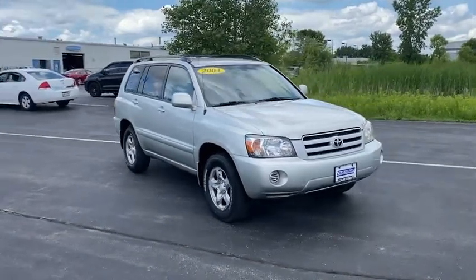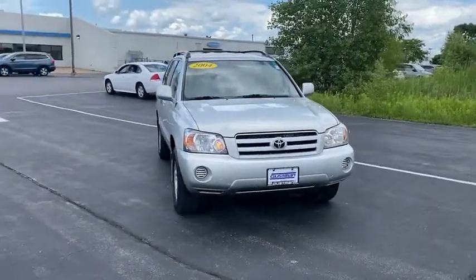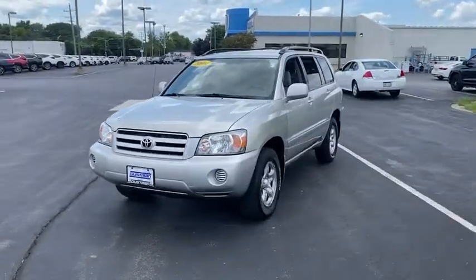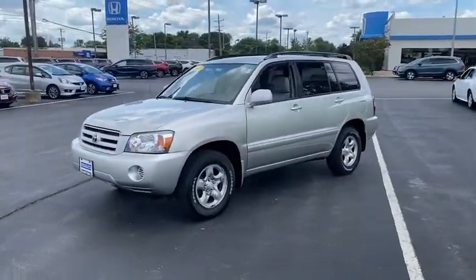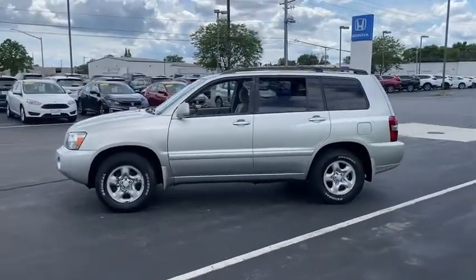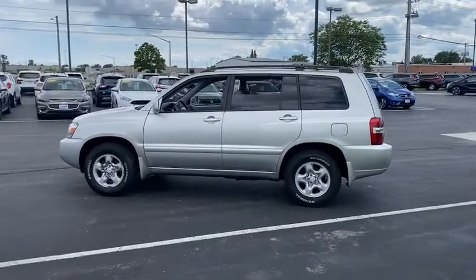Take a ride in the 2004 Toyota Highlander. The Highlander is the SUV that's thought of everything. The Highlander offers seating for up to seven and features Toyota's innovative center stow design. The second row bench seat folds away, leaving a pair of captain's chairs.